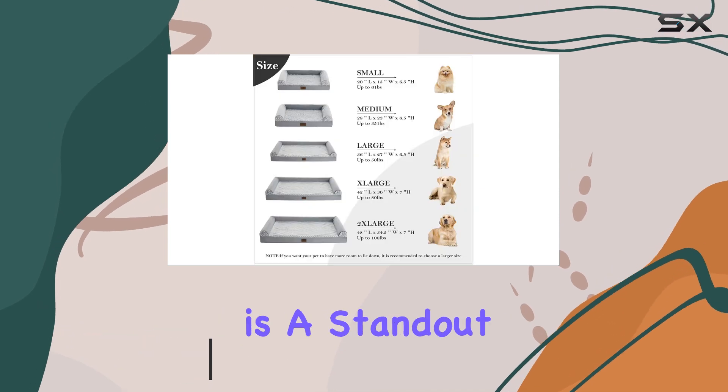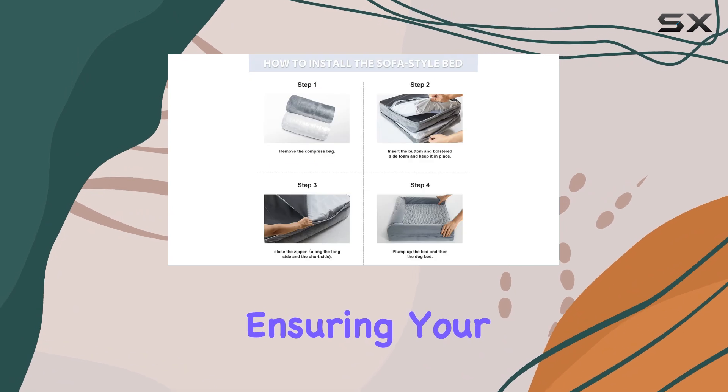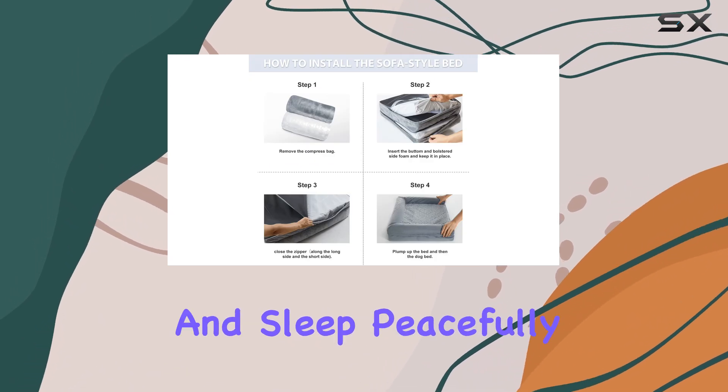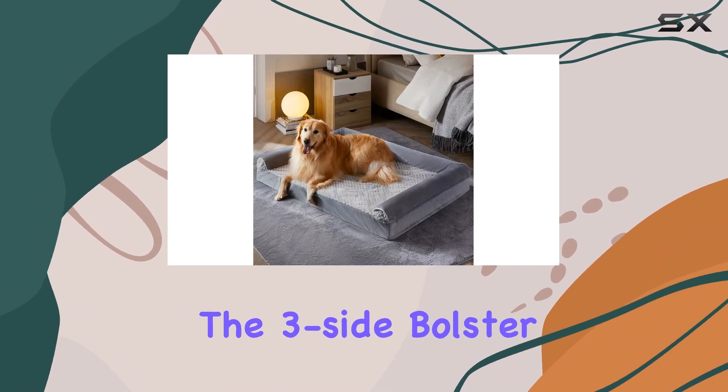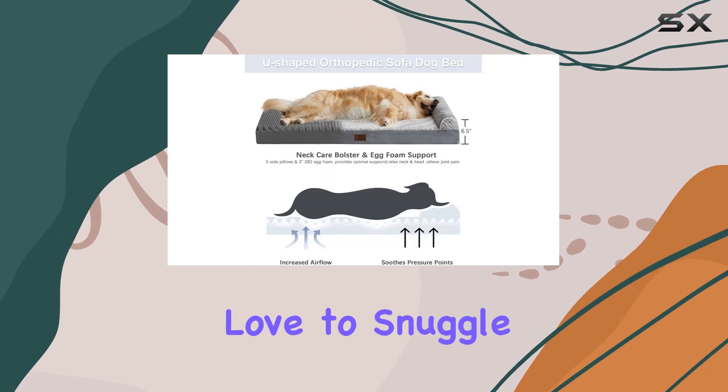The U-shaped orthopedic design is a standout feature, offering excellent neck and head support, ensuring your dog can relax and sleep peacefully. The three-side bolster adds an extra layer of comfort, making it perfect for dogs who love to snuggle up.